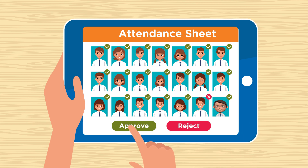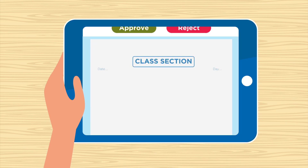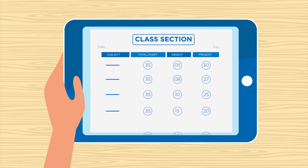The changes made by the faculty are automatically recorded in the back-end database. An attendance report is generated indicating date, day, class section, subject, total number of students, attendees, and absentees.